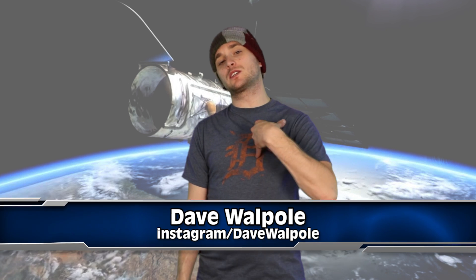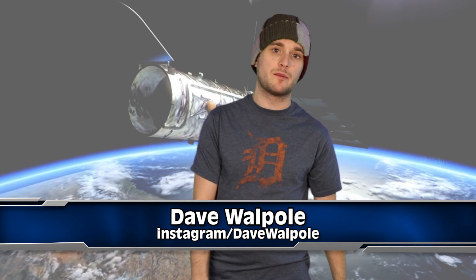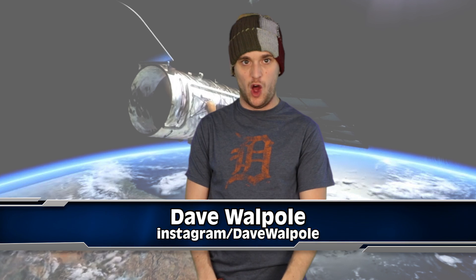Hey guys, what's going on? Dave Waffle here. And guess what? We're talking about these cool new dark spots that were found on Neptune.